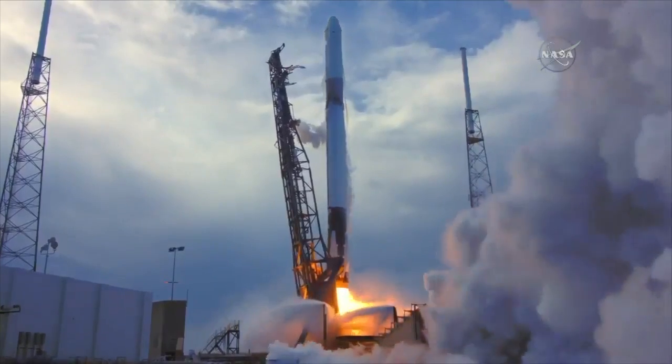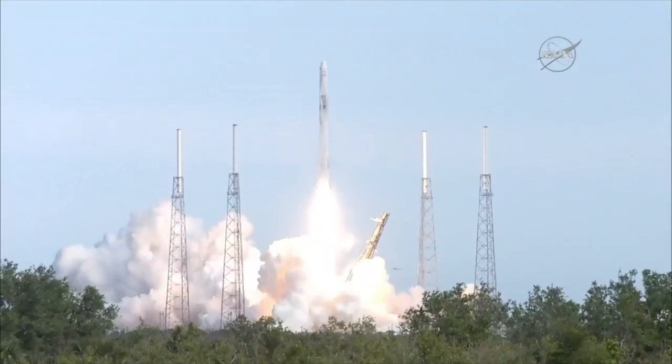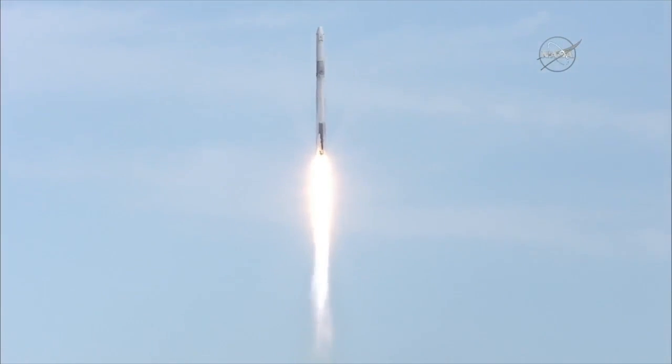And a liftoff of the Falcon 9 rocket and the Dragon spacecraft, packed with science and supplies for the International Space Station, humanity's home in low Earth orbit. And the Falcon 9 has cleared the tower.